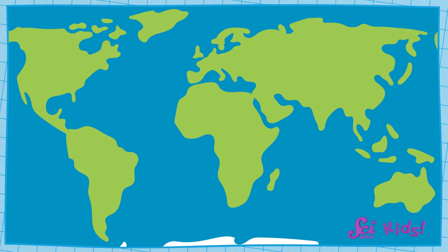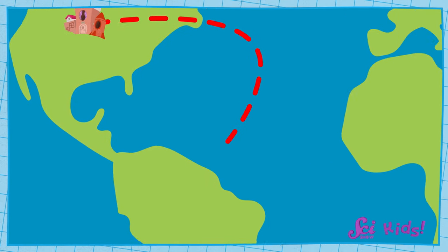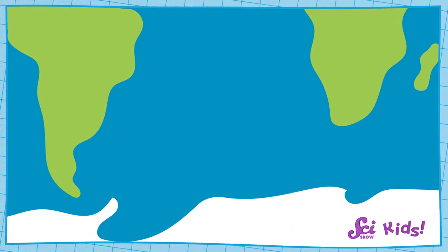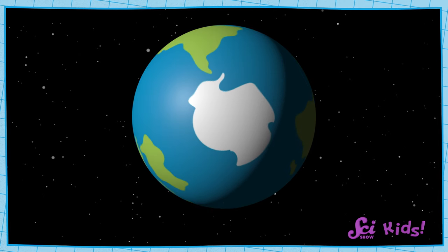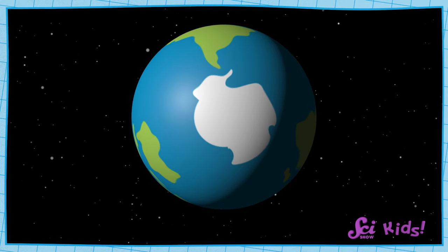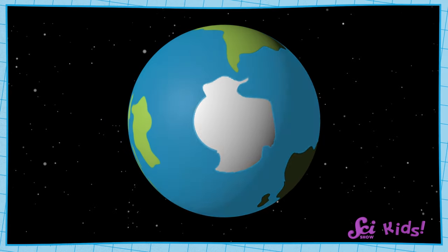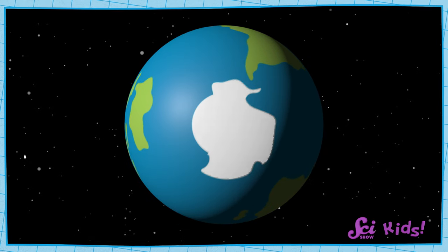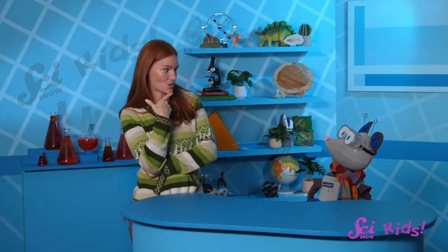Let's take a look at a map of Earth to see where Antarctica is. If we want to go to Antarctica from the fort, we would need to travel all the way down to what looks like the bottom of the Earth. This is the Earth's South Pole, and this is Antarctica. This is what it would look like if we could see Antarctica from space. All that blue on the map shows that Antarctica is completely surrounded by ocean. We can also see this white color over all of Antarctica — what do you think that means, Squeaks?